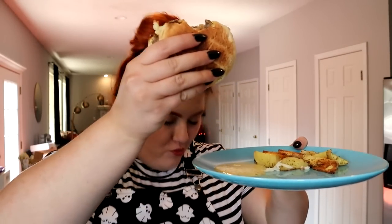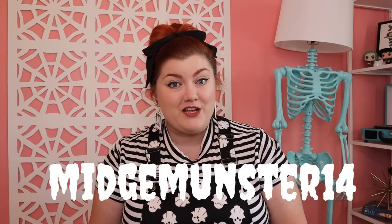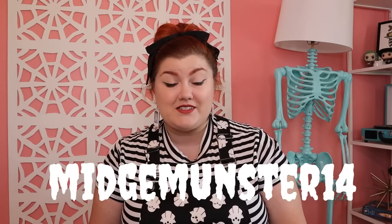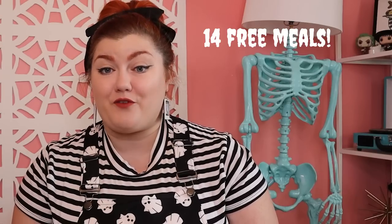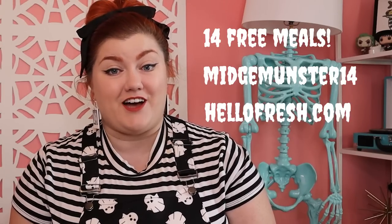And the food is delicious. They offer so many recipes to choose from each week, and it's so nice to help break out of a recipe rut — you know, when you get in that pattern where you're eating the same four things every week. I have really enjoyed cooking with HelloFresh, and even my husband, who's a pretty picky eater, loves the food. So if you are ready to try HelloFresh for yourself, head over to HelloFresh.com and use my code MidgeMunster14 for 14 free meals plus free shipping.